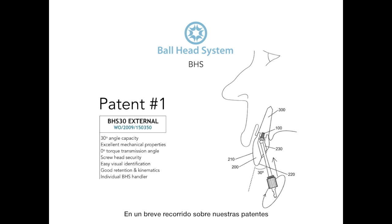A quick walkthrough of the patents will take us first to the ball head system external fastening connection, which highlights a unique angulation capacity and excellent mechanical performance due to its highly efficient torque transmission. Screws are visually recognizable, which prevents the use of inappropriate drivers that may damage active surfaces. They feature an individual handler to facilitate manipulation in medical environments, enabling professionals to avoid direct hand contact and providing comfortable positioning.